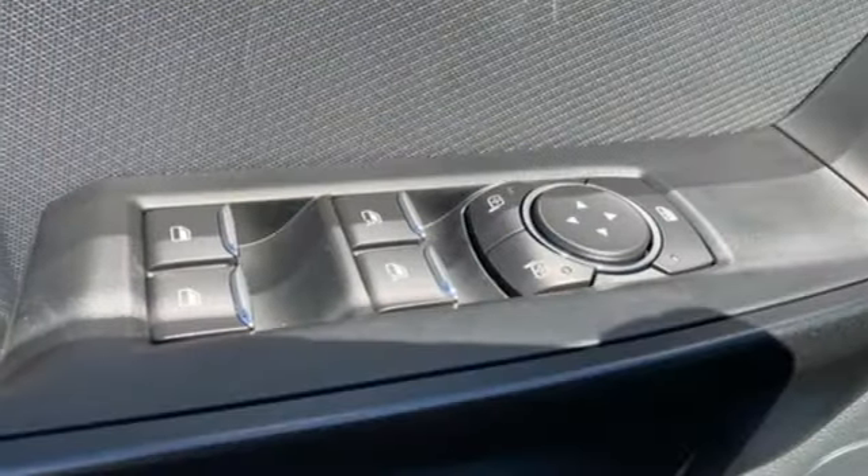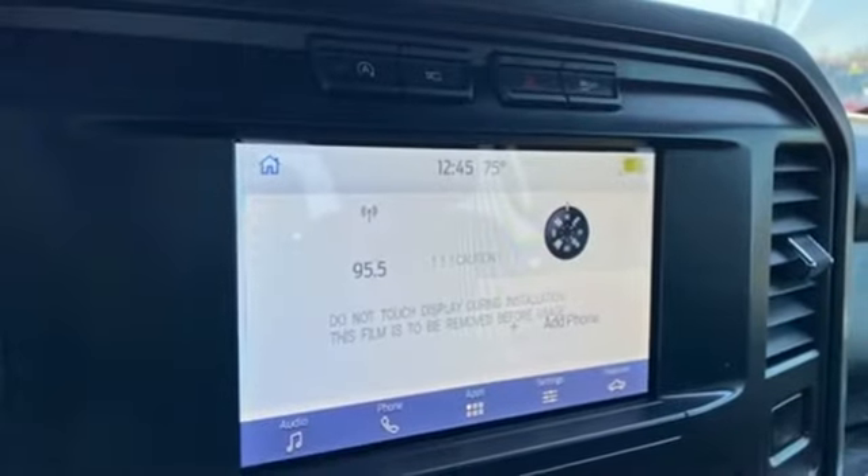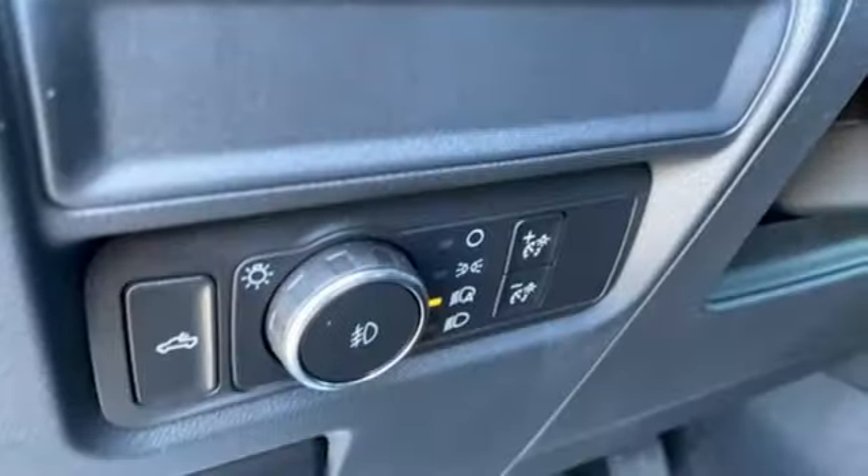Wireless phone connectivity, manual tilting steering column, active grille shutters, gas pressurized shocks, rear parking sensors, and Wi-Fi hotspot.